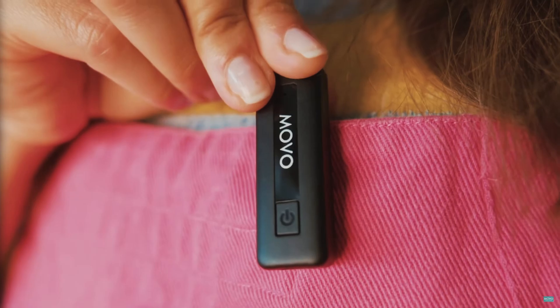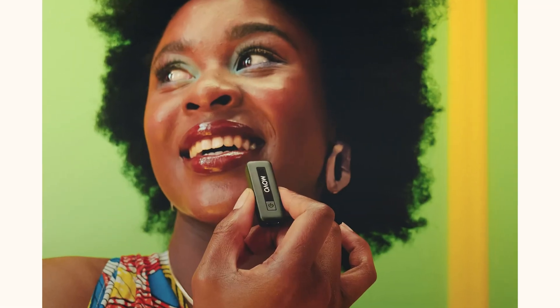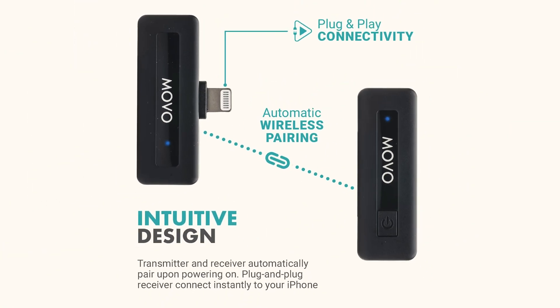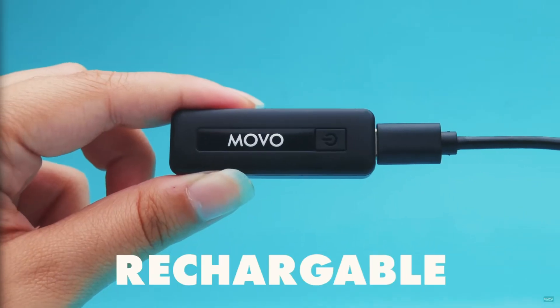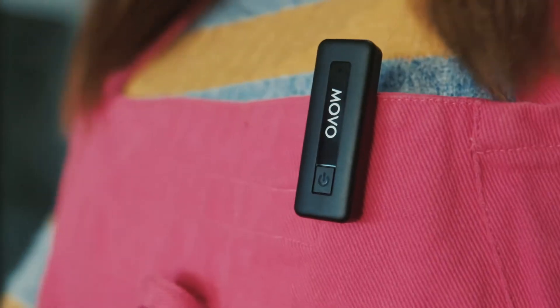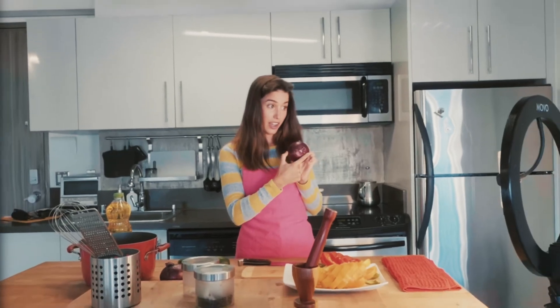Meet the Movo Wireless Mini, the ultimate wireless microphone for your iPhone. Compact and lightweight, this tiny powerhouse delivers studio-quality sound on the go. With up to 10 hours of battery life, capture every moment without missing a beat. Featuring advanced noise cancellation and a one-touch mute button, your voice is always heard loud and clear. The Movo Wireless Mini — your perfect partner for creating content anywhere, anytime.